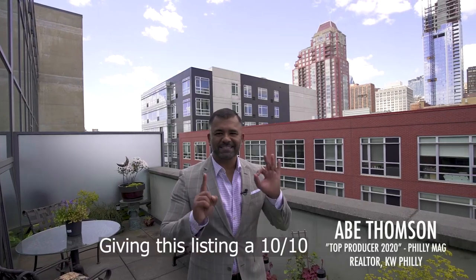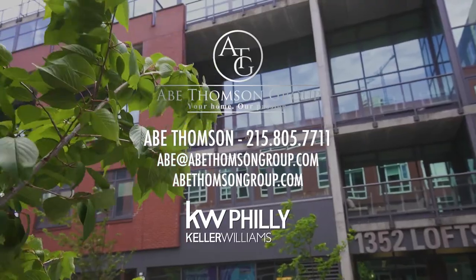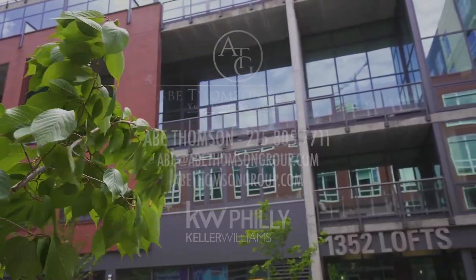I'm giving this listing a 10. Contact me to see for yourself. Thank you.